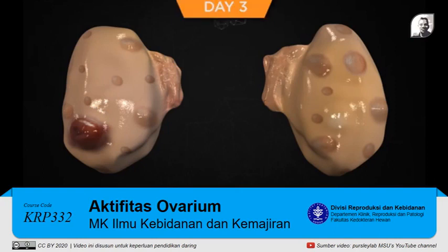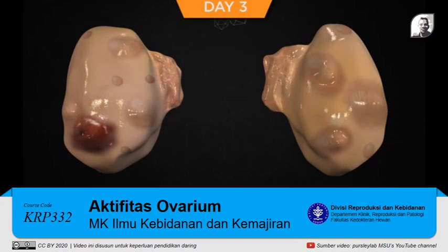On day three, most of the follicles of the new follicular wave are now atretic and many are no longer detectable using ultrasound. There is now a cohort of approximately four to six follicles that are functional growing follicles. The CL continues to grow on this day. If the largest follicle were ablated or aspirated, the largest subordinate follicle would likely become the new dominant follicle. Inhibin and estrogen from the growing follicles are driving down FSH secretion from the anterior pituitary, but FSH still remains above basal levels.